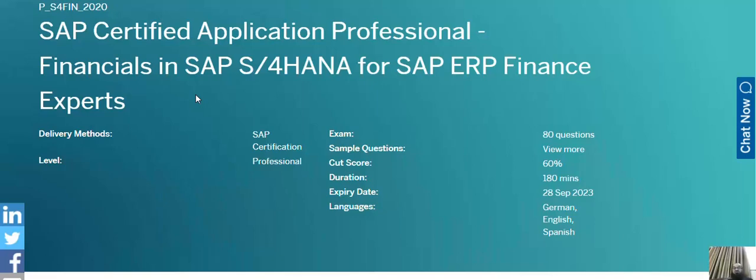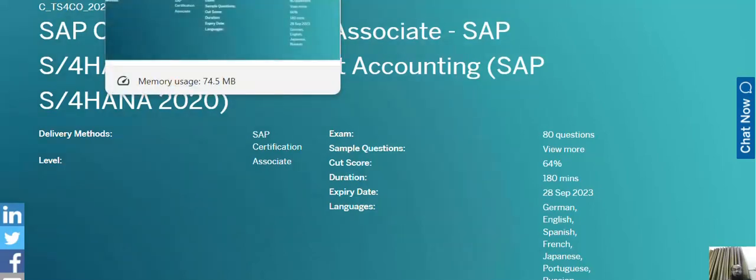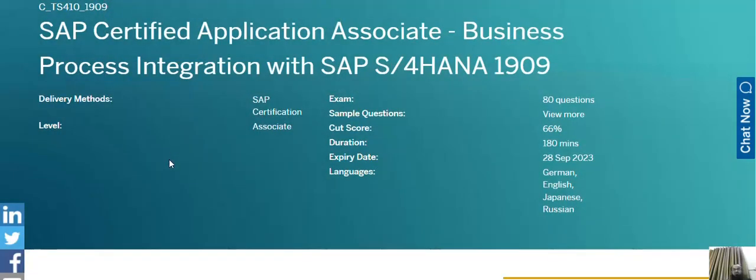The next one is the SAP S/4HANA Management Accounting certification. Although management accounting as a discipline is far more straightforward, the management accounting or controlling certification is a bit complex because it is highly integrated with the production planning module. There are plenty of concepts that need to be cleared while doing this certification, so it is again recommended for accounting professionals.